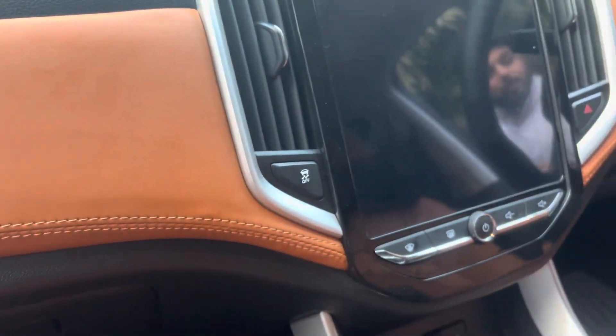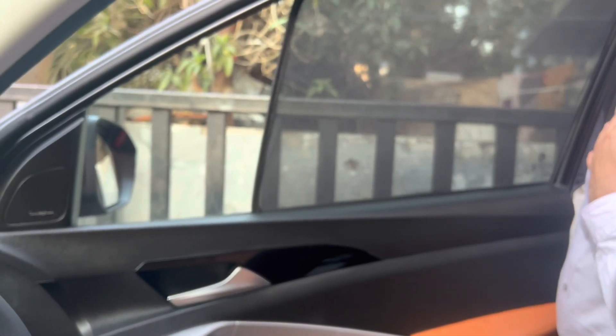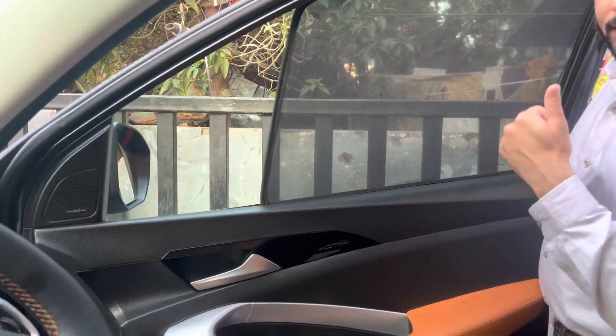We have installed clear sun film on this vehicle, along with sun reflectors and sun shades. That's it.